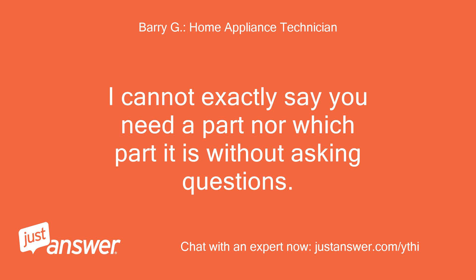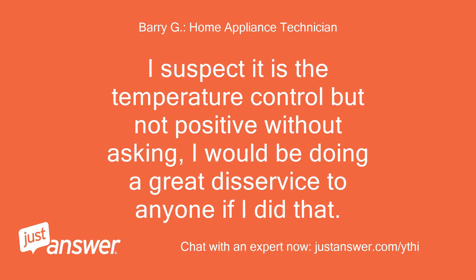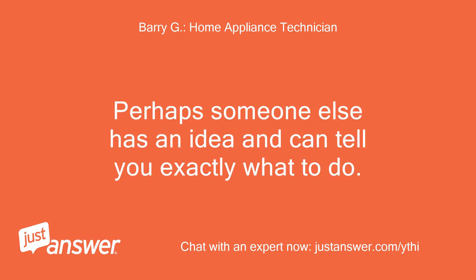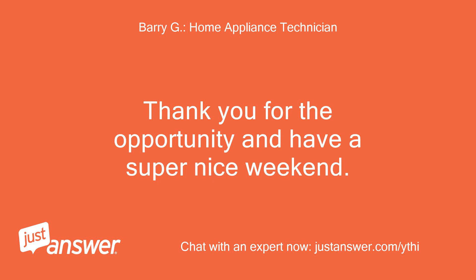I cannot exactly say you need a part nor which part it is without asking questions. I suspect it is the temperature control, but I'm not positive without asking — I would be doing a great disservice to anyone if I did that. I will relist your question for all techs. Perhaps someone else has an idea and can tell you exactly what to do. Thank you for the opportunity and have a super nice weekend.